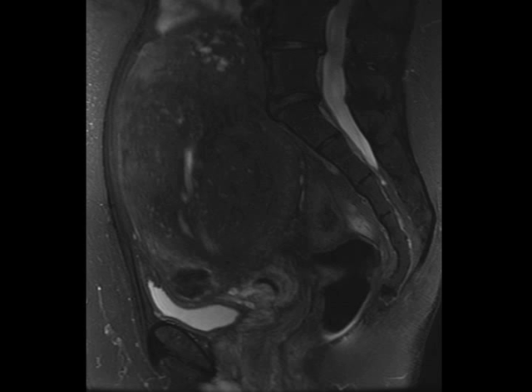Here's an example of a diagnosis that I think MRI is really superior to other diagnostic modalities in terms of making. This is a patient who is suffering from vaginal bleeding, dysmenorrhea, and chronic pelvic pain.